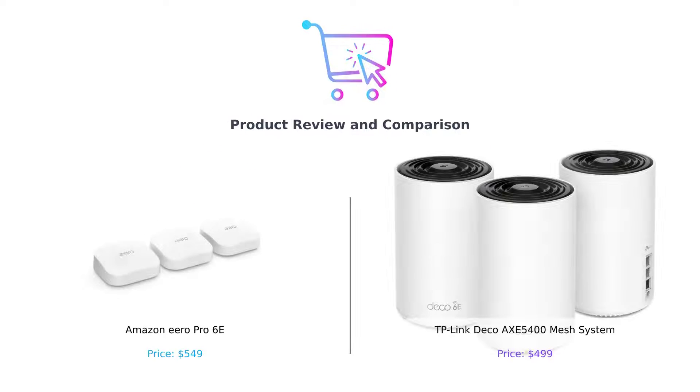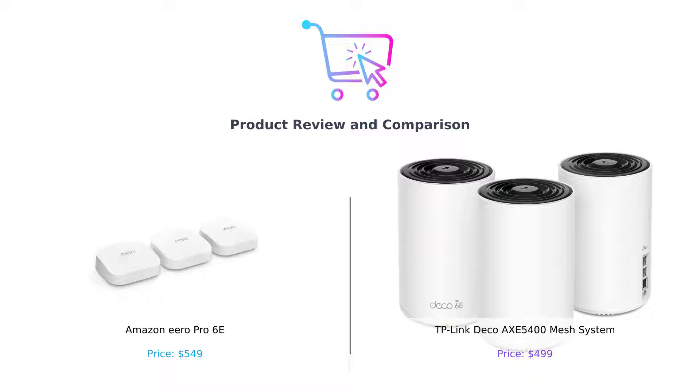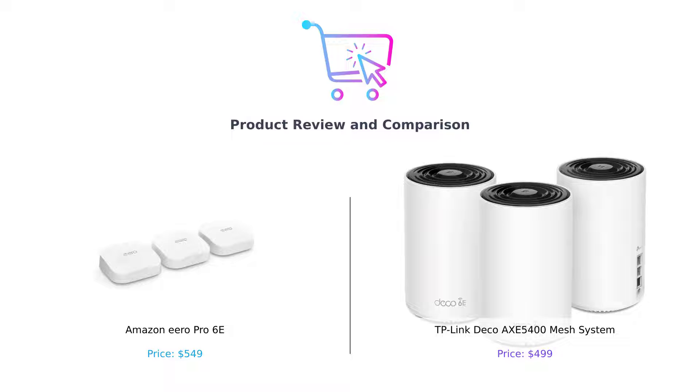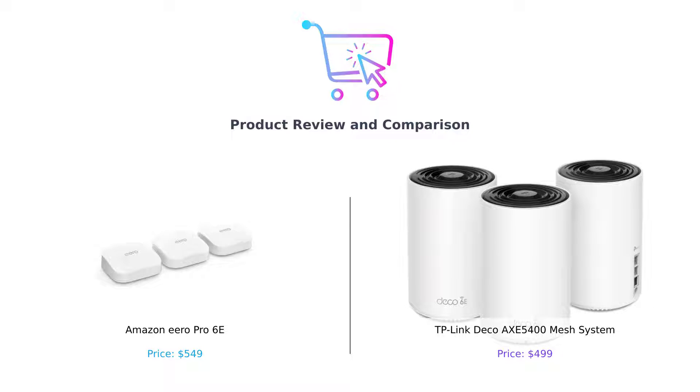Hey everyone, welcome back to our channel. In today's video, we will be comparing two of the top Wi-Fi systems on the market: the Amazon Eero Pro 6E and the TP-Link Deco Axe 5400 Mesh System. We'll be evaluating these products in different categories to help you choose the right one for your needs. Don't forget to like this video, leave a comment, and subscribe to our channel for more tech product reviews. Let's get started.